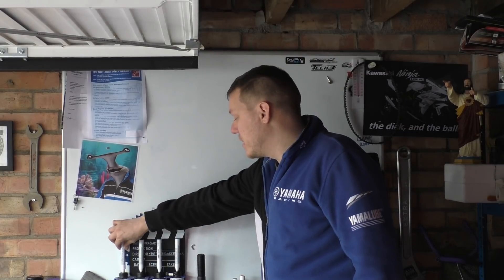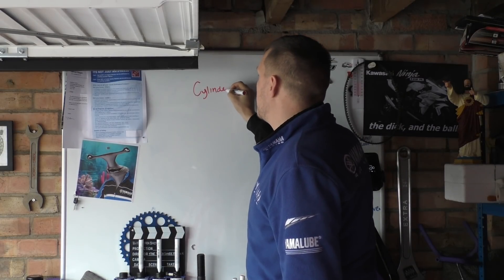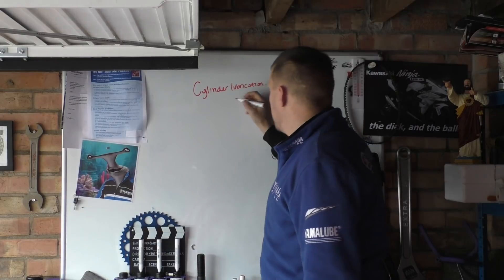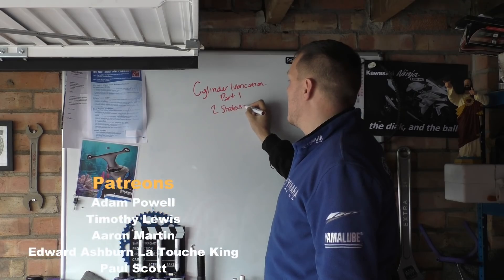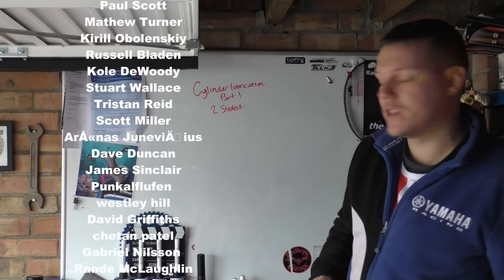My name is Matt, welcome back to the shop. Today we're talking about a good topic so I'm going to split this into two parts — part one and part two — on strokes. The reason I'm splitting it is because there's quite a lot to speak on.